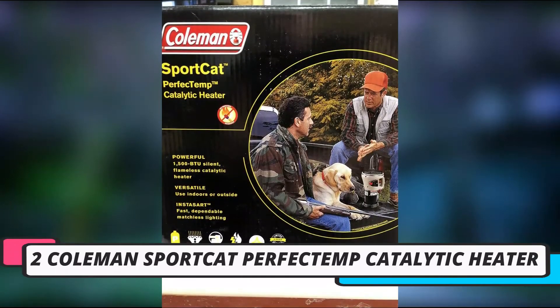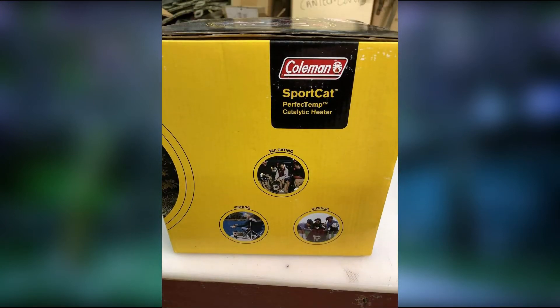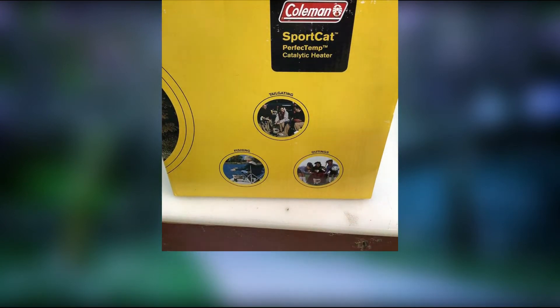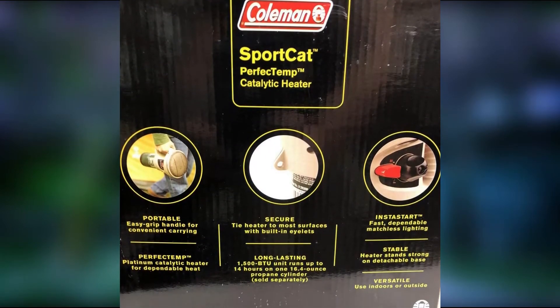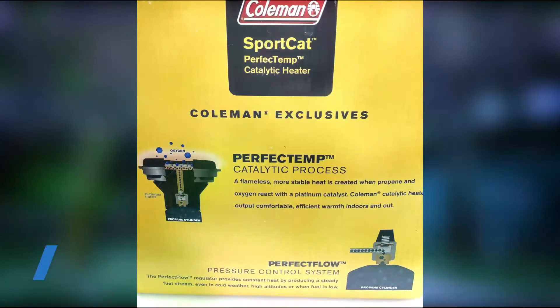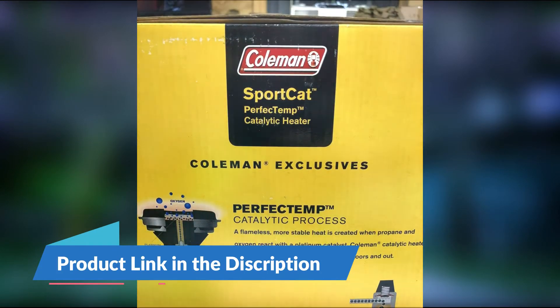Number 2: Coleman Sport Cat Perfectum Catalytic Heater. This simple heater slides easily onto a propane tank and produces 1,500 BTU for over 14 hours. The flameless design keeps you safe from burns and avoids accidents if your golf cart hits some bumpy roads. The easy grip handle makes it simple to carry.